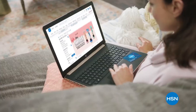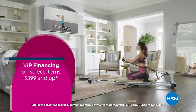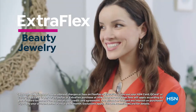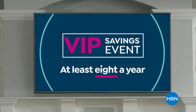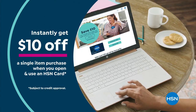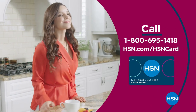Get the best deals on the things you love with the HSN card. As an HSN card VIP, you'll get all kinds of perks — 12-month VIP financing on select items, extra flex on beauty, jewelry, shoe, and fashion purchases all day, every day, and at least eight VIP savings events a year. Includes fraud protection with no annual fee. Apply now and instantly get $10 off when you're approved. Call 1-800-695-1418 or visit hsn.com/hsncard.